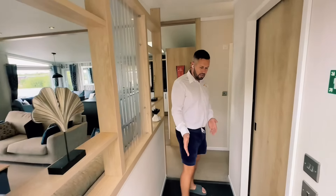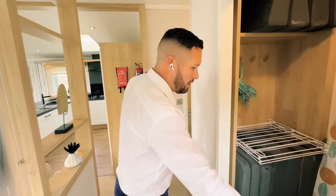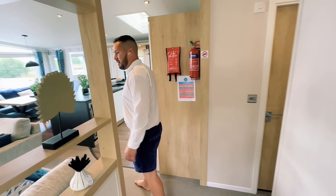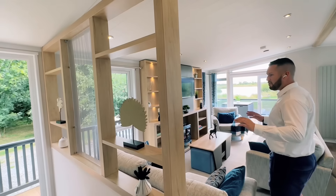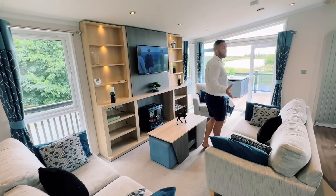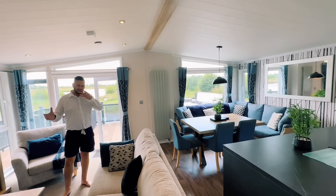On entrance you'll see we've got a nice matted area to take off your boots. To the right as you enter, there's a nice utility which houses your boiler and the washer and dryer as well. We've got a nice area here which separates the entrance hall away from the living area, giving it a different feel with plenty of space to put ornaments and make it nice and homely. With it being 42 by 24, it's a maximum room size you'll get in a lodge.